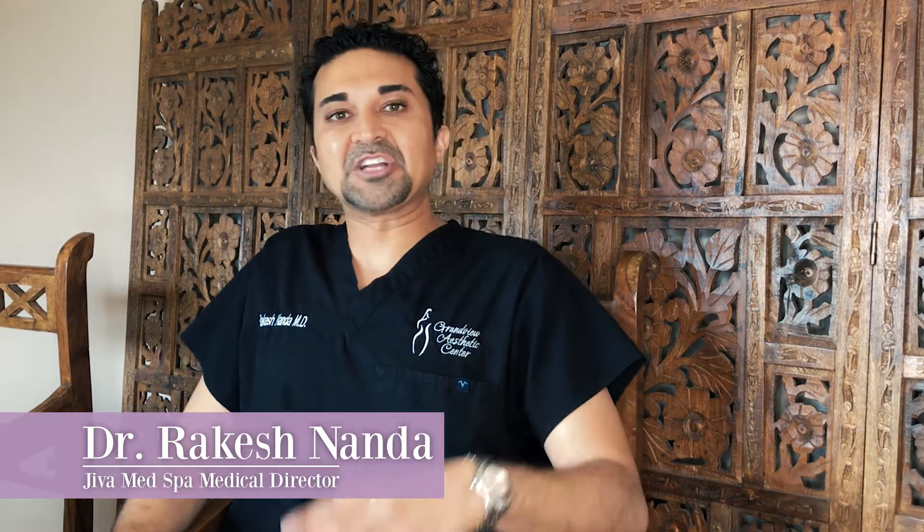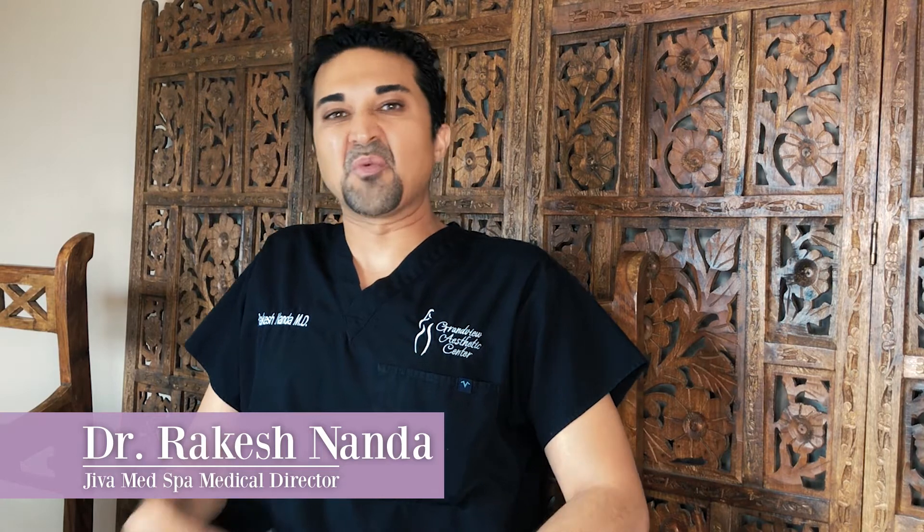Hey, what's going on? This is Dr. Nada from Jiva Med Spa. Today I'm going to talk to you guys about something that we're all kind of a little reluctant to do — some of us love to do it — it's called exercise. We love to exercise, we eat well, we take care of our body, we try to drink the right amount of water, but sometimes it's just not enough to get our bodies where we want to be.